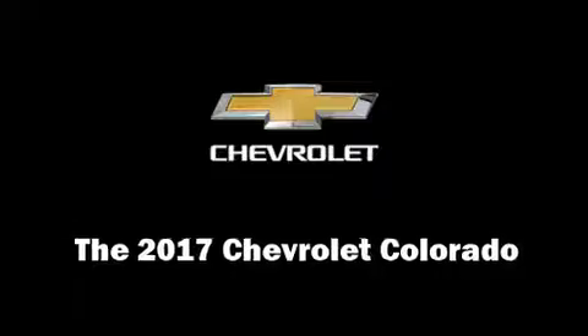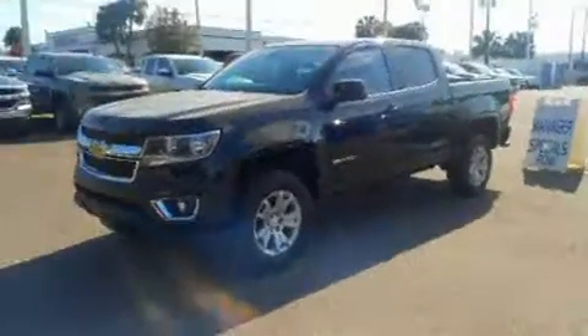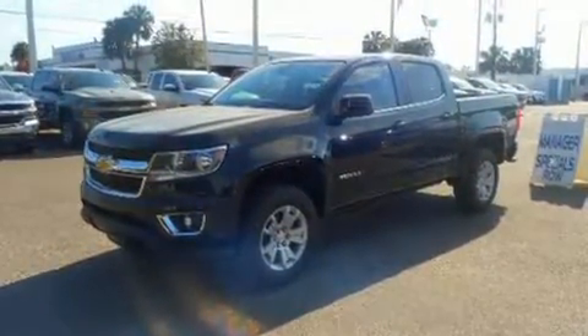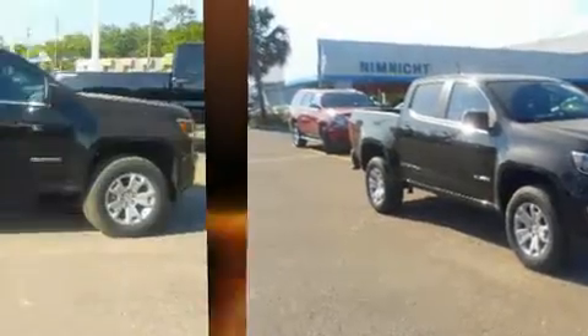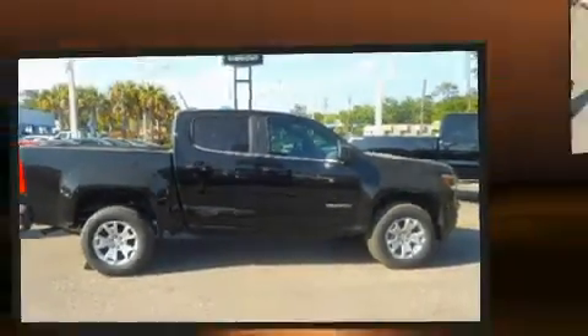Take command of the road in the 2017 Chevrolet Colorado. This four-door, five-passenger truck offers the latest in technological innovation and style. It features an automatic transmission, rear-wheel drive, and a refined six-cylinder engine.